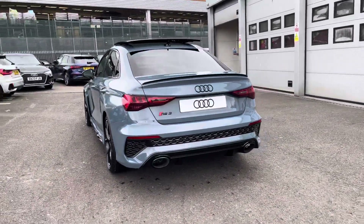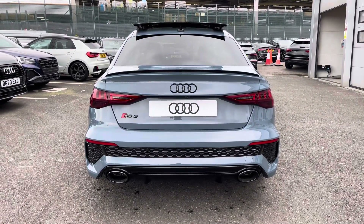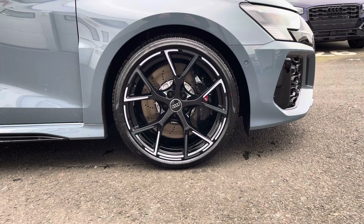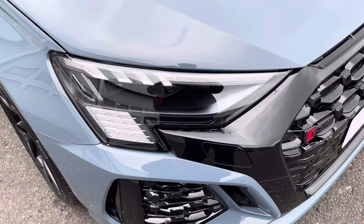Moving around to the rear of the vehicle, that stunning look continues throughout and really finishes the RS3 Saloon off nicely. This vehicle also comes with 19 inch 5 wide spoke design alloys which look fantastic out on the road. The Matrix LED headlights create great visibility in all road conditions.